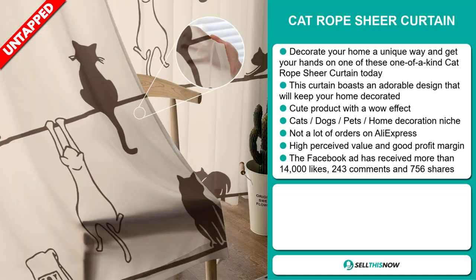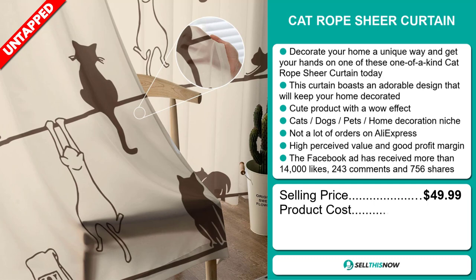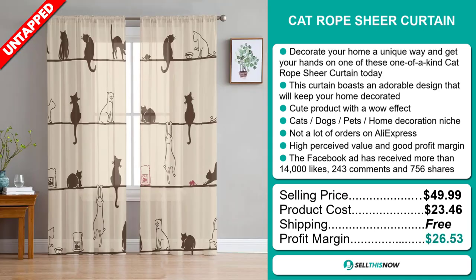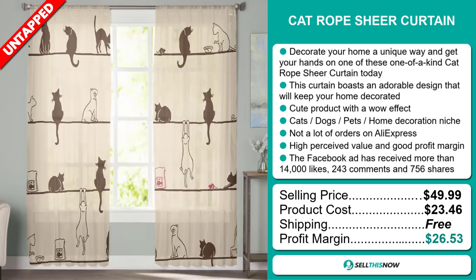The selling price for the Cat Rope Sheer Curtain is just under $50, whereas the product cost is only $23.46. Shipping is completely free, so you're looking at an excellent profit margin of $26.53. Sell this now!